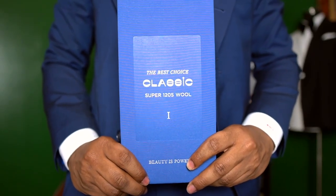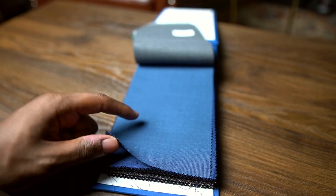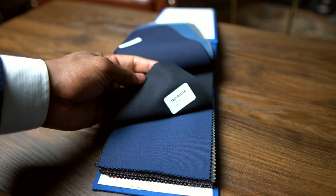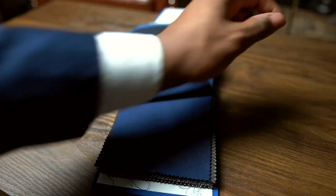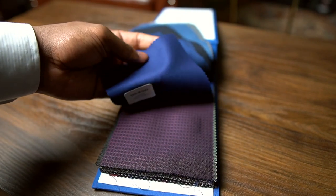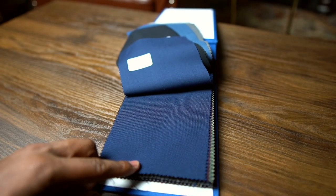Now I want to touch briefly on how to choose the right fabric. This is our 120s book. When you're looking at blues and how to pick the right color: some options are too bright for a navy suit, some are too close but still not right, some are too dark, and some are too dull — stay away from those. The blue I have today has more of a purple hue to it — it's hard to tell on camera — but I'd recommend staying with something not too dull and not too bright. Two of the samples in this book are solid options for blue fabrics.